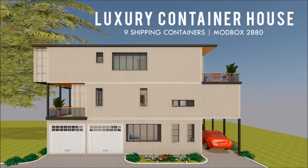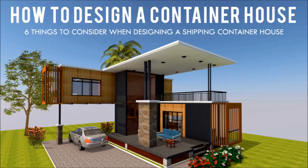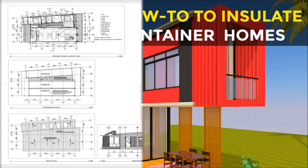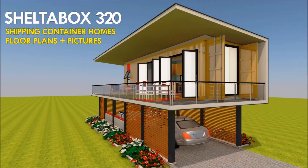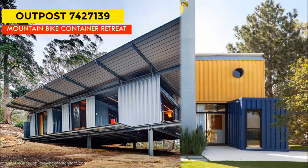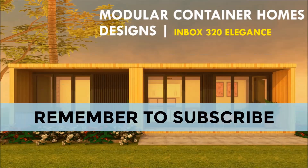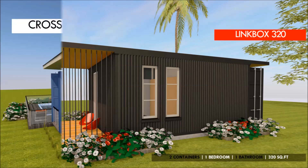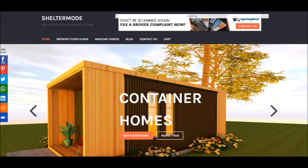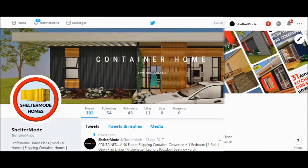If you love shipping container homes or you are planning on building one, our YouTube channel is a one-stop shop for a complete guide on how to design, how to build, how to insulate, and a collection of hundreds of blueprints for container home designs. We also cover case studies of the best homes made from shipping containers from around the world. Feel free to subscribe and click the bell so you don't miss any of our amazing weekly videos. You can also contact us at sheltermode.com or follow us on social media through the links in the description below.